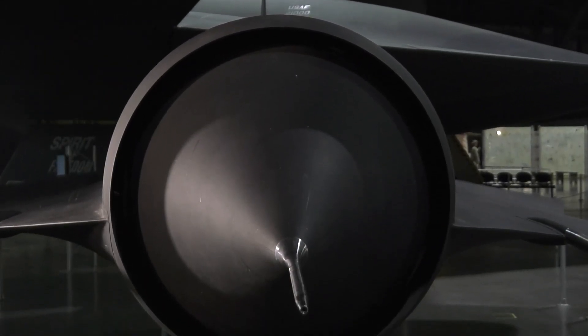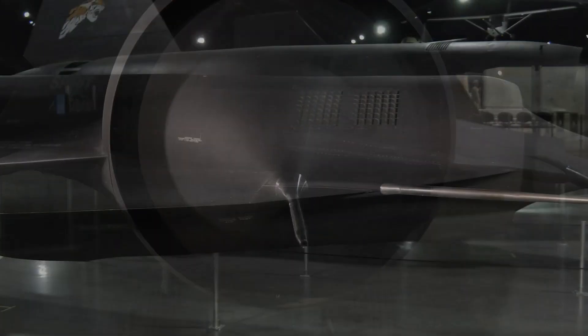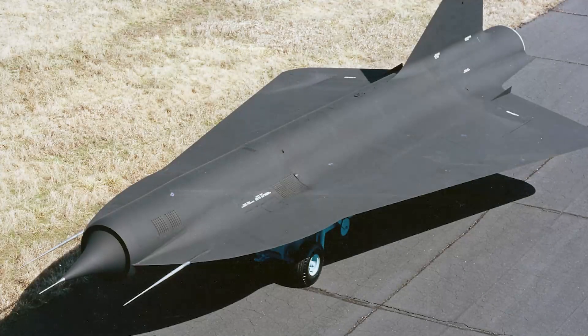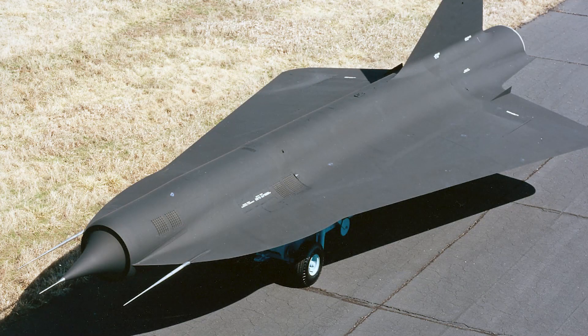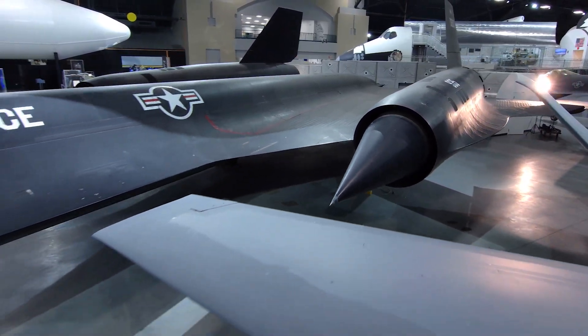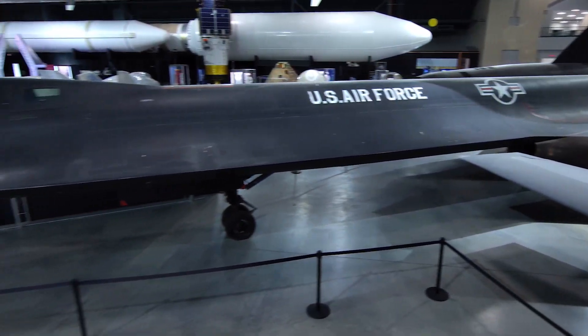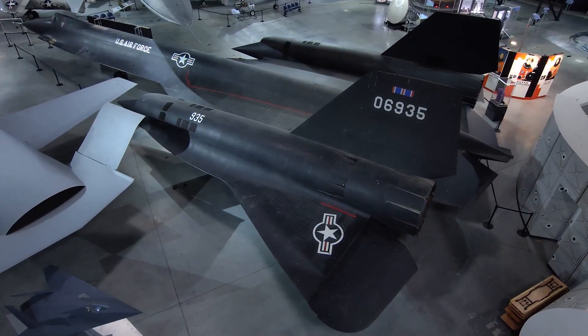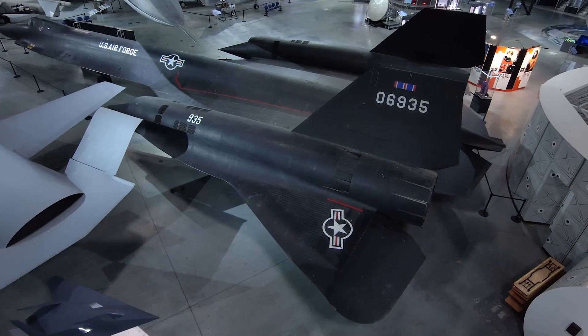Next to the SR-71, we have the Lockheed D-21B. It has the same heat-resistant plastics, RAM coating, and airframe shape to produce radar signature that you'll see demonstrated on the bigger SR-71. Similar to the SR-71, we have the YF-12 in our research and development gallery. It also developed stealth technology based on speed and altitude. It features the same blended wings, canted angular design, and reduced radar reflectivity.